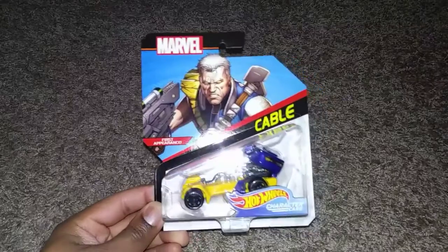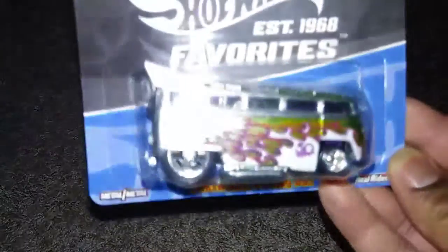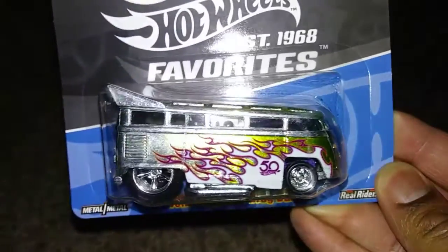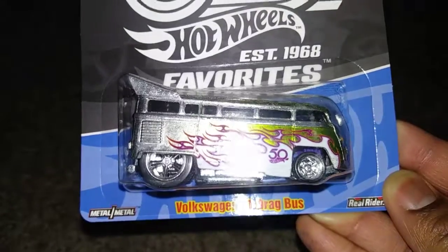Finally at Target, I was able to find another character vehicle — it has been a while. Here is Cable, and as you hear in the background my cable is doing fine, thank you very much. Also some 50th Anniversary Favorites — we found the heaviest one of all time: the Volkswagen T1 Drag Bus. I thought this was going to be a hard one to find.